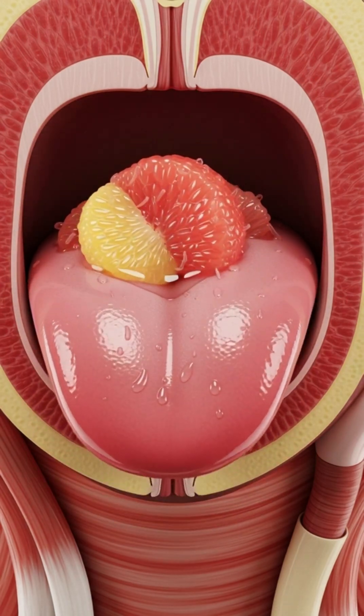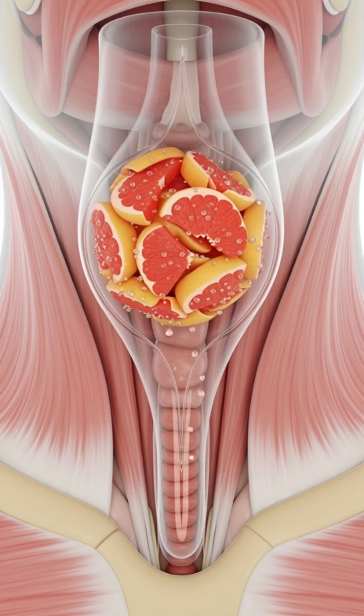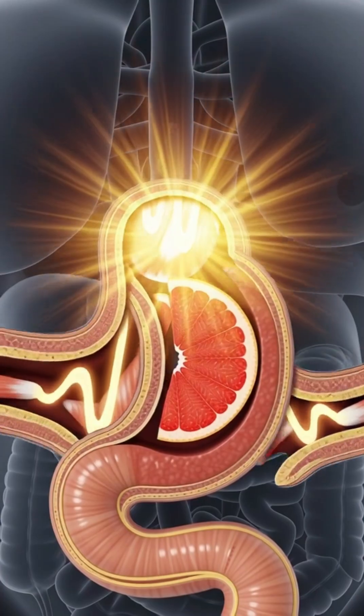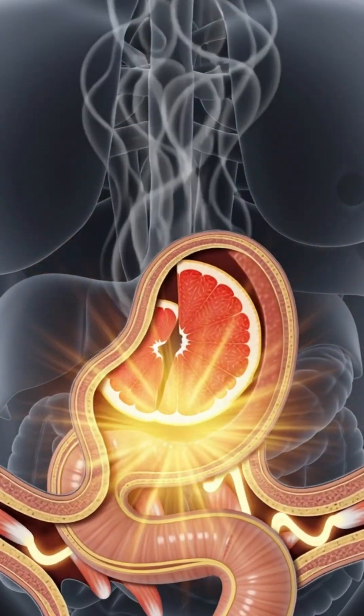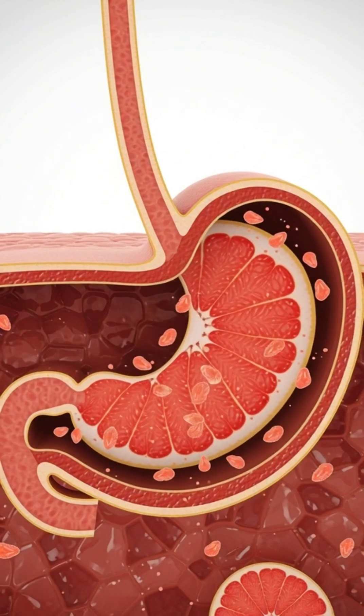As your tongue pushes the chewed grapefruit backward, it slides smoothly down the esophagus through rhythmic peristaltic waves into the stomach, where powerful acids and enzymes dissolve its vitamin-rich flesh into a silky mixture called chyme.